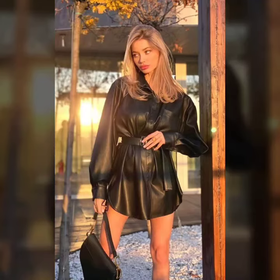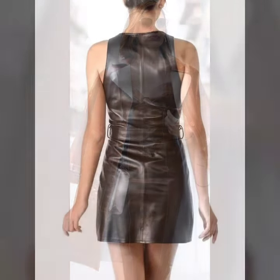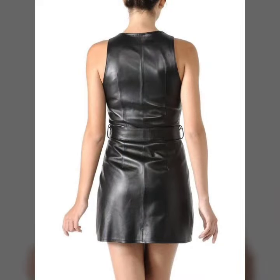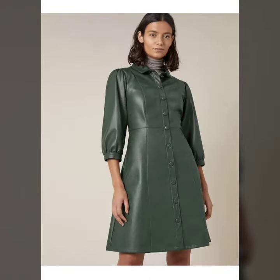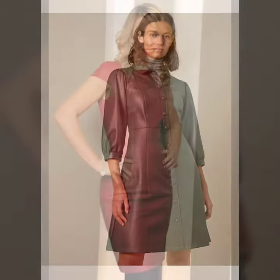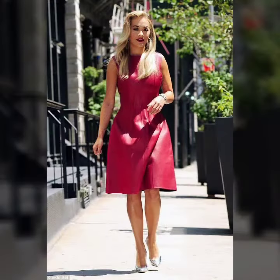Hello friends, welcome to my channel. I hope you are all fine and doing well. Today I'm going to share with you very beautiful and stylish latex leather dresses for women and girls. These are very gorgeous and beautiful dresses — all these designs are so beautiful, stylish, and trendy.